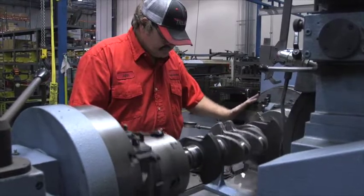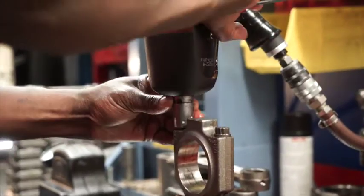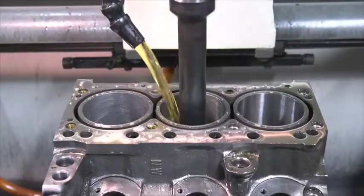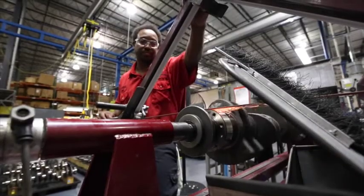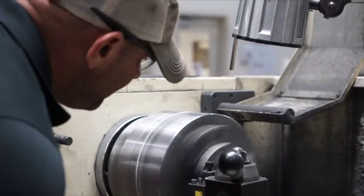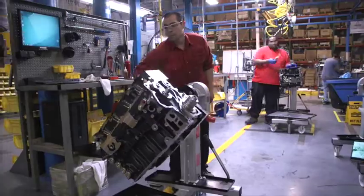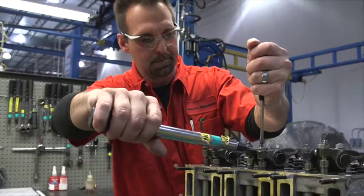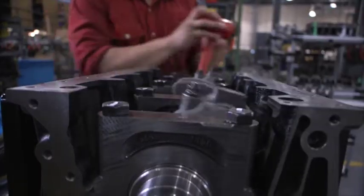We have a wide variety of equipment we use to remanufacture the engines, all the way from computer numerically controlled machinery to hand machinery that's very intense for an employee to run. All of them in conjunction with each other allow us to produce a very stable and quality product that we can then give back to our distribution network and eventually end customers.